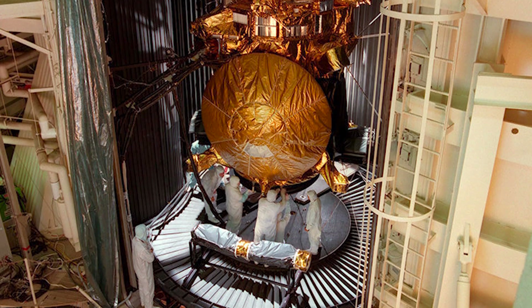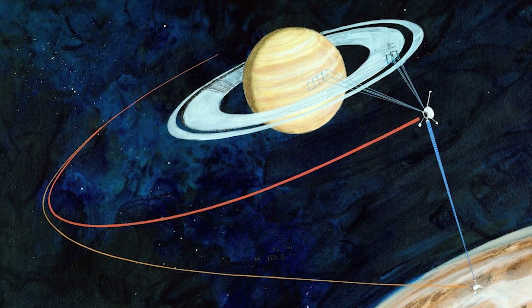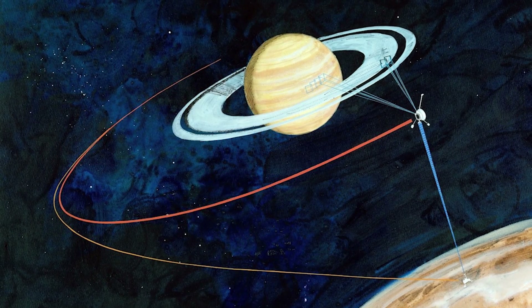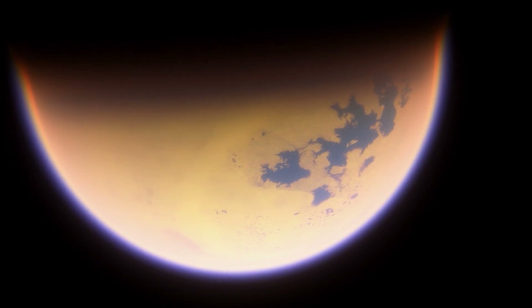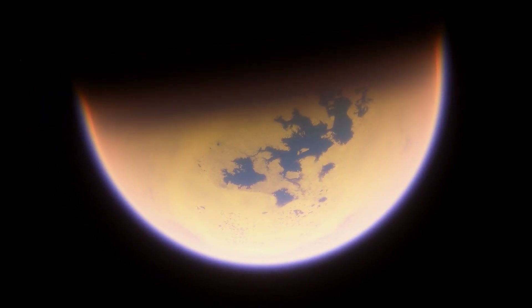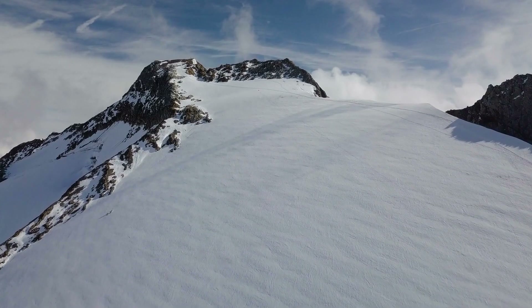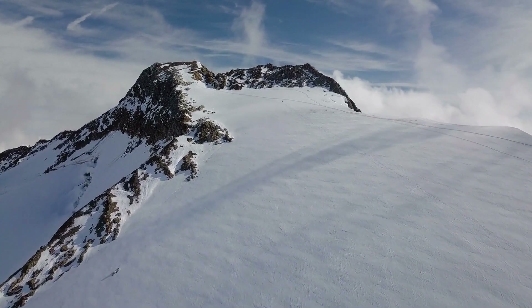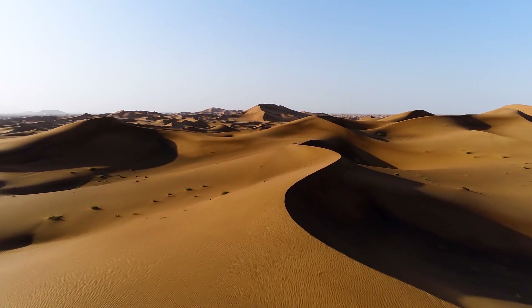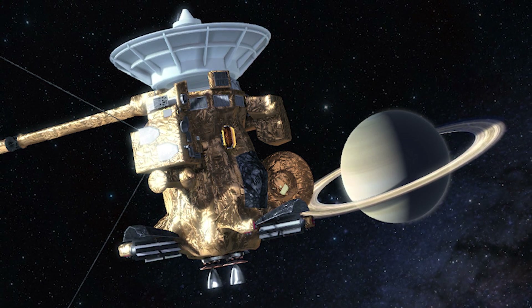Huygens was the first probe to make direct measurements of Titan's lower atmosphere. Over the years, Cassini completed more than 100 targeted flybys of Titan, using its suite of tools including radar and infrared instruments to peer through Titan's haze and give scientists a detailed view of the moon's surface and complex atmosphere. The probe revealed details like lakes, clouds, rain and a subsurface ocean of salty water. It also saw distinct seasons lasting about 7.5 Earth years each, and we discovered giant sand dunes hundreds of kilometres long along the moon's equator, made of solid water ice coated with hydrocarbons that fall from the atmosphere.